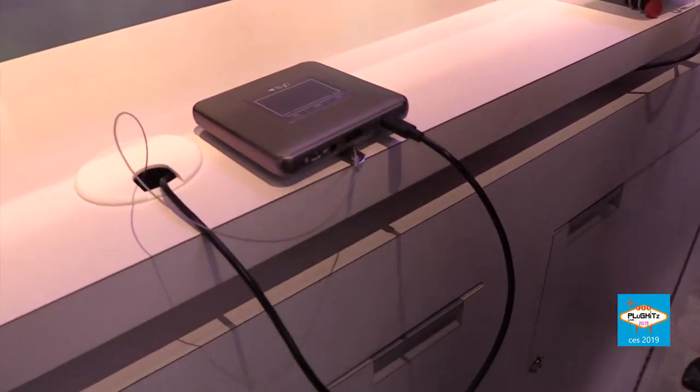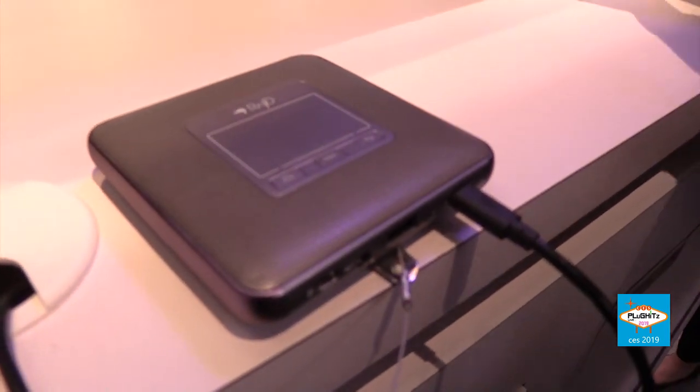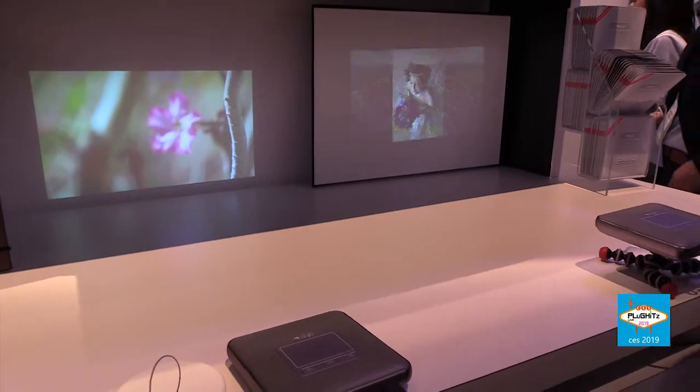What do we have here in your hands? This is a new-to-the-USA product — we introduced these about two years ago to the Asian markets and are just now bringing them to the U.S. This is a pocketable portable projector. As you can see behind us, it's projecting on smaller screens, but it will do up to 84 inches — for presentations, photography, business, or coffee shop use.